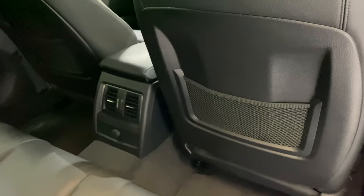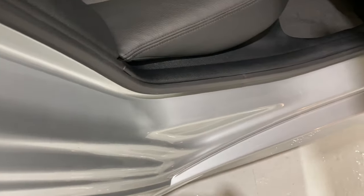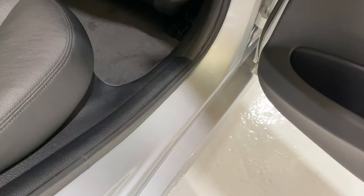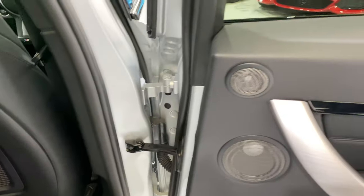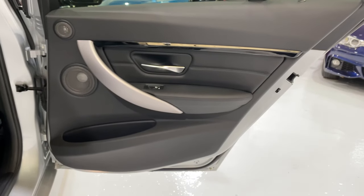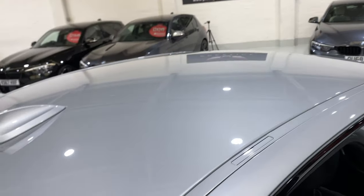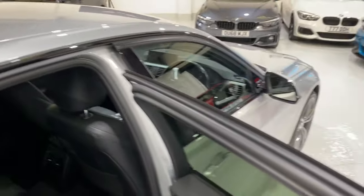Back of the front seat on this side is all in lovely condition — no scratches in the leather. Let's take a look at this seal as well. There's a little tiny scratch there that's been touched in, very minor. All the door card on this side is all lovely, all up here is all nice.